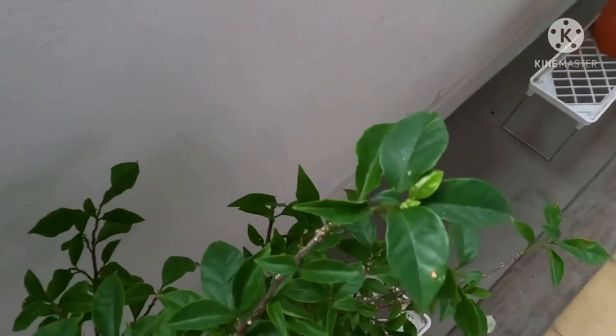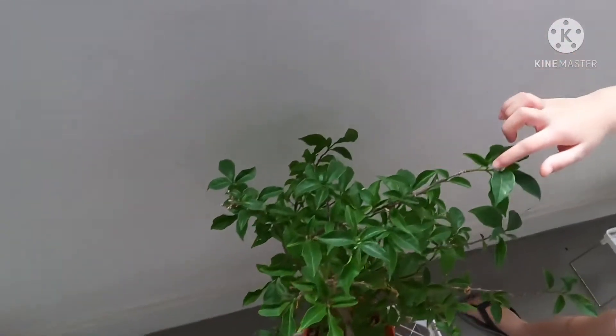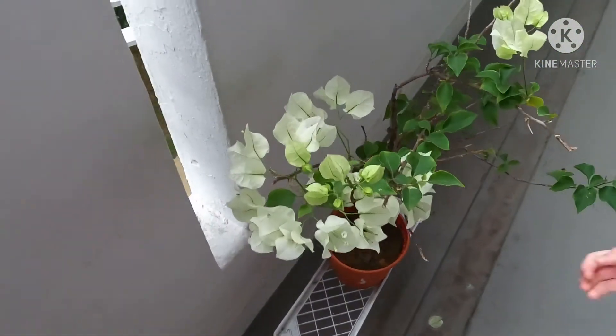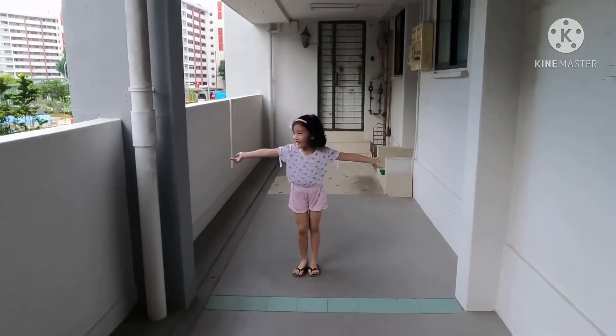I think this one is going to flower soon — if you can see, it's growing there. Pet it slowly. I love this. What do we keep on counting in the middle of nowhere?